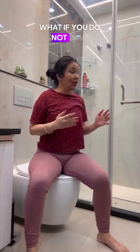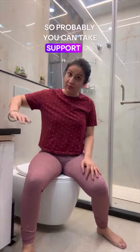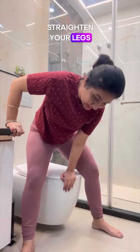What if you do not have support on both sides? If you only have support on one side, you can take support on that side. On the other side, you can hold the seat in the middle, bend forward, and try to get up. Straighten your back slowly and get up.